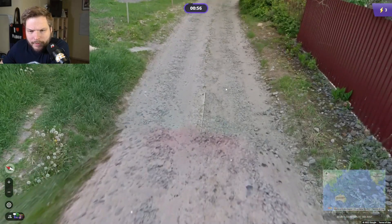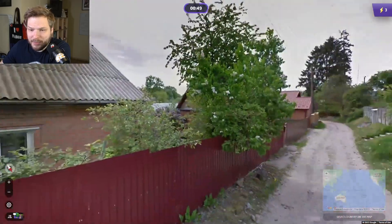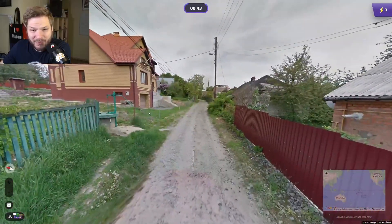This looks like a Ukrainian car — the red tint. In Ukraine and Russia, you see a lot of these yellow gas pipes. So, yeah, Ukraine makes perfect sense.